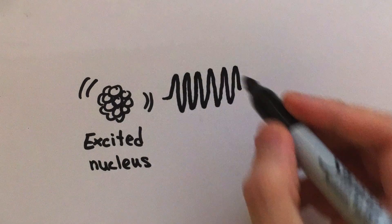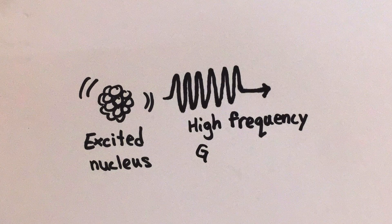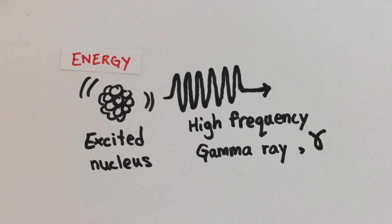After an alpha or beta decay, the nucleus is buzzing with energy. To get rid of this energy, it gives out gamma radiation. Gamma ray is a wave at high frequency, carrying away a huge amount of energy. The gamma symbol kind of looks like a dead fish.